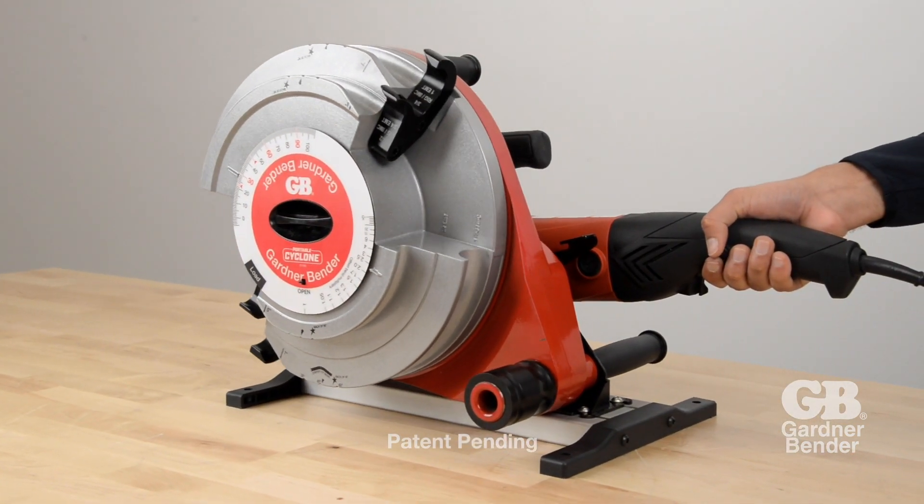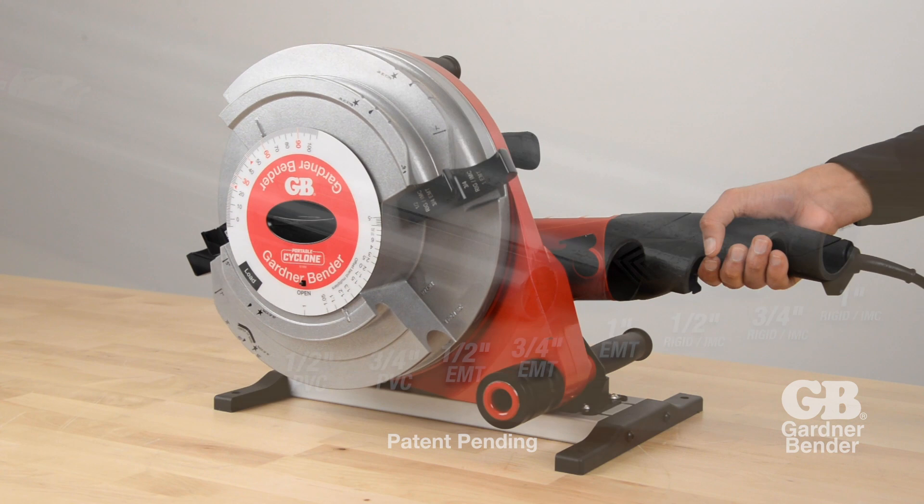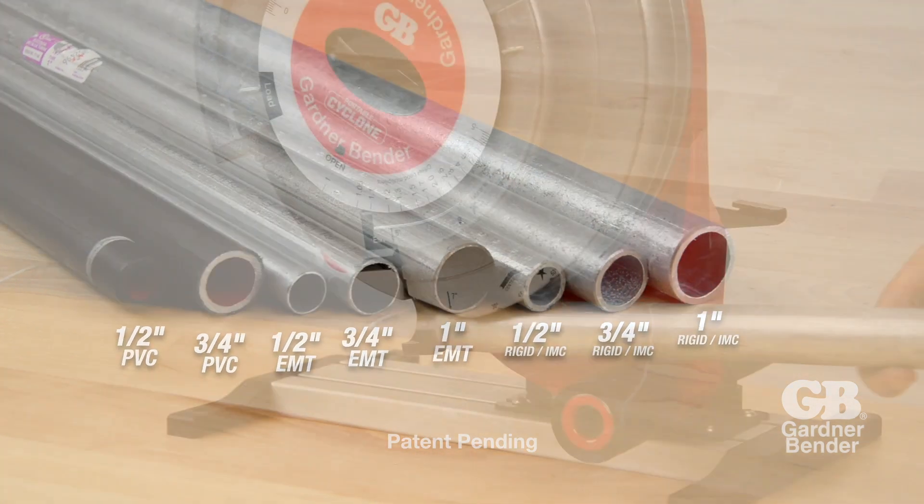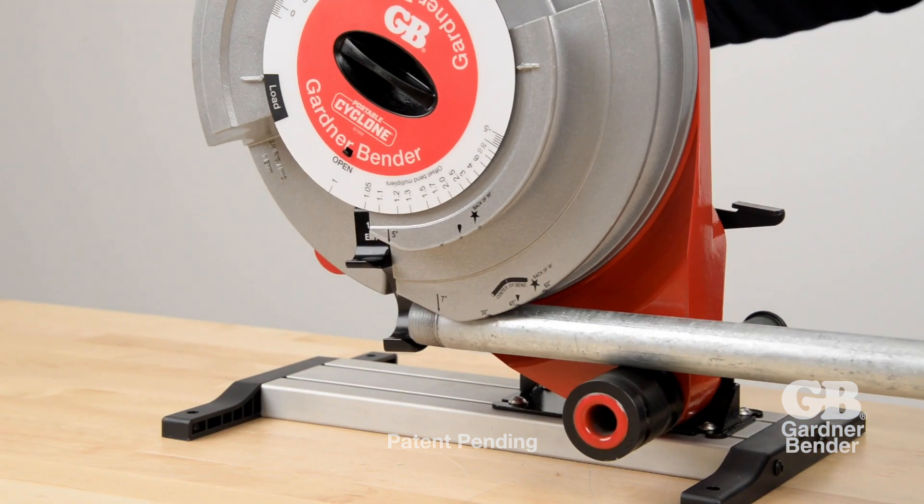Easily bend several conduit types on the same shoe, ranging from ½ inch EMT to 1 inch Rigid and IMC, including ½ inch and ¾ inch PVC coated conduit.